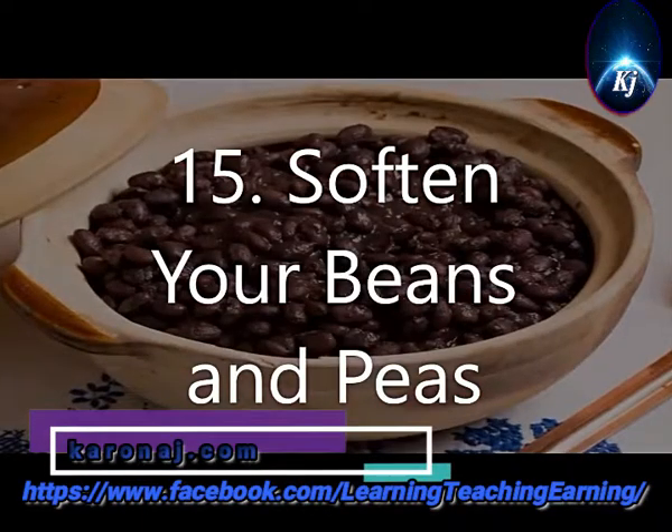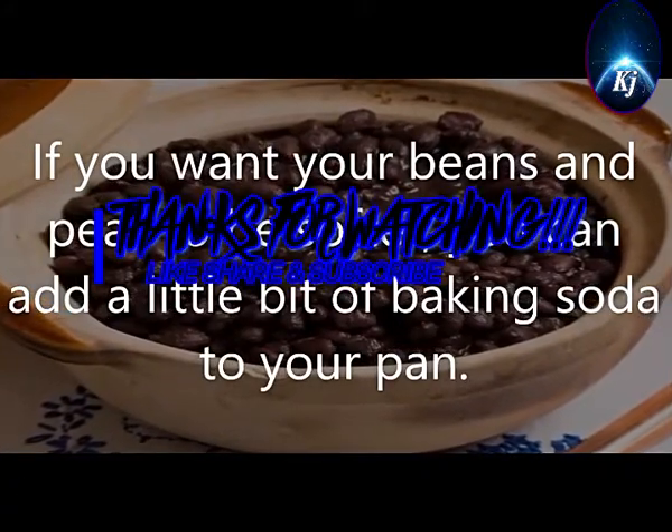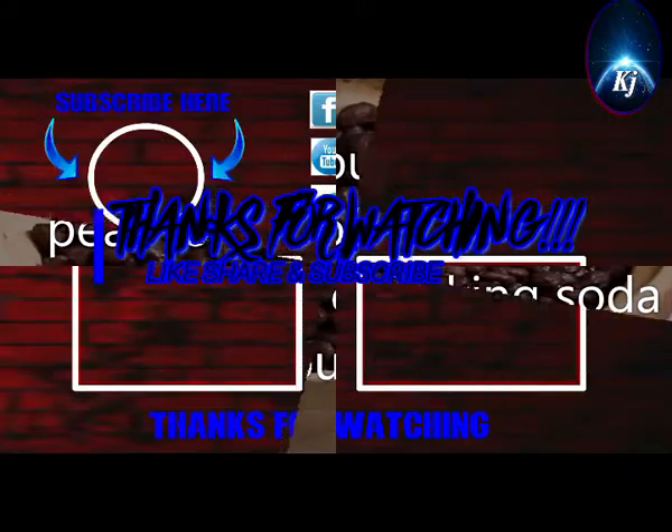15. Soften Your Beans and Peas. If you want your beans and peas to be softer, you can add a little bit of baking soda to your pan.